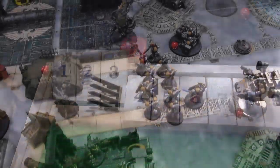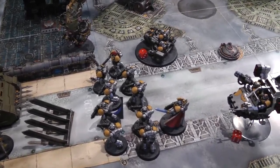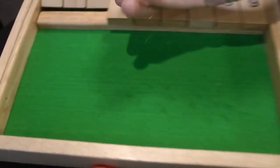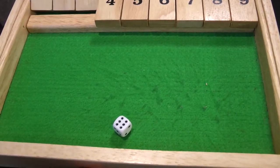On to Space Marine turn three. The attack bike falls back all the way around. The intercessors fall back to consolidate on the objective. The captain moves up to keep everyone within his aura. The land speeder and Dreadnought don't move. On to the shooting phase.